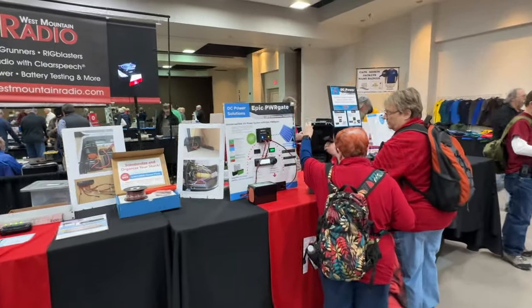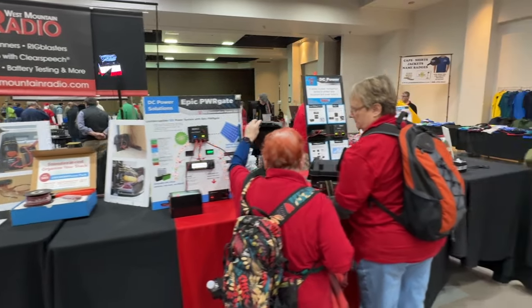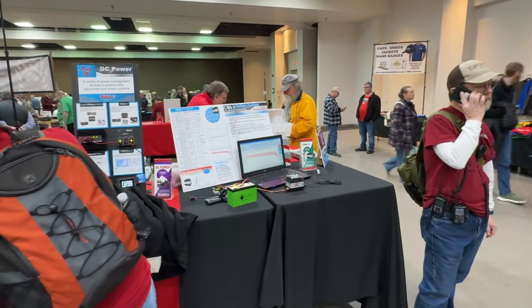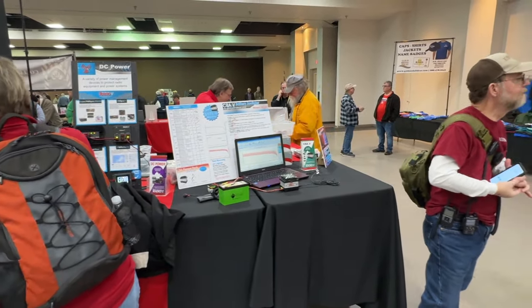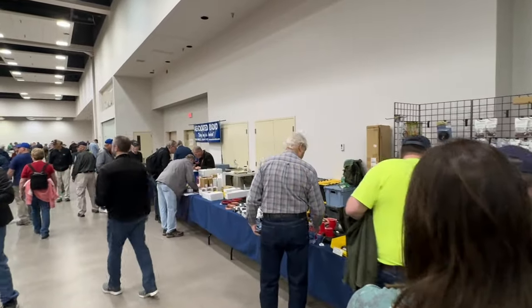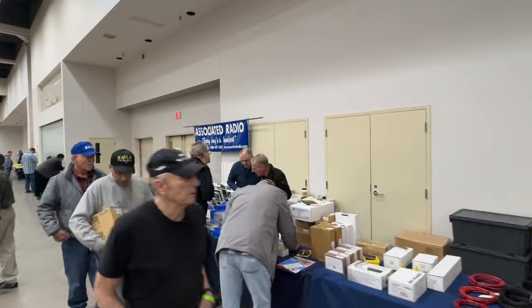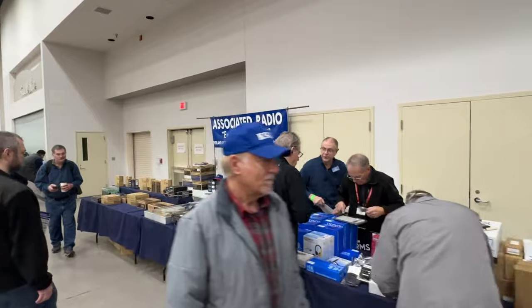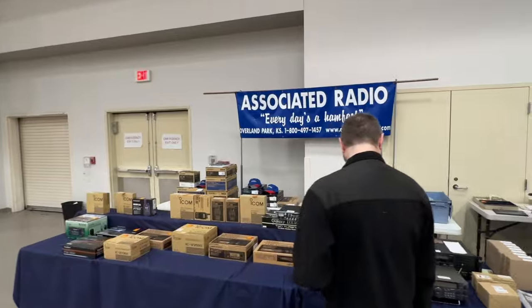Lots of West Mountain Radio here at their booth, in case you need any of the power strips, battery testers, or battery analyzers. One of the other new equipment vendors here is Associated Radio. They came out from the Kansas City area — that's where I came out from this morning. I thought I'd stop by and say hi to one of our local dealers.